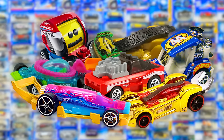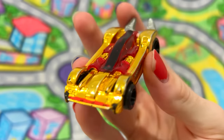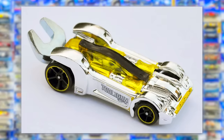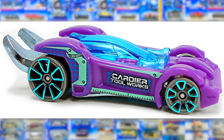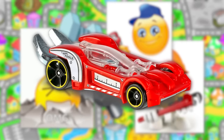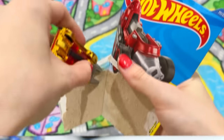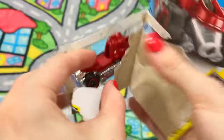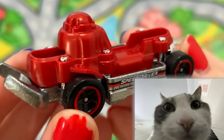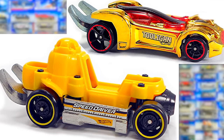Moving on to Hot Wheels with special real-world functionalities, we have the Tool Again from 2010. It's obviously a tool-themed car, but the wrench spoiler and hexagon hole on the bottom are actually usable with real tools. It's also an incredibly cool and well-designed car, but it's not exactly a gimmick you'll ever actually use. Exactly 10 years later in 2020, they released the Speed Driver as a successor to Tool Again. It looks a lot less cool, but it has some new tool functionalities — the middle part can hold bits, and there's another wrench spoiler.